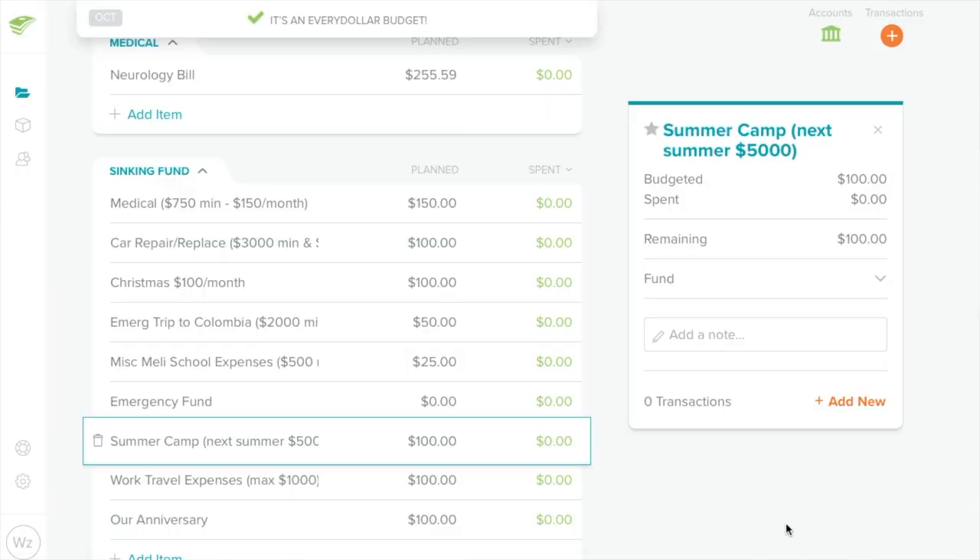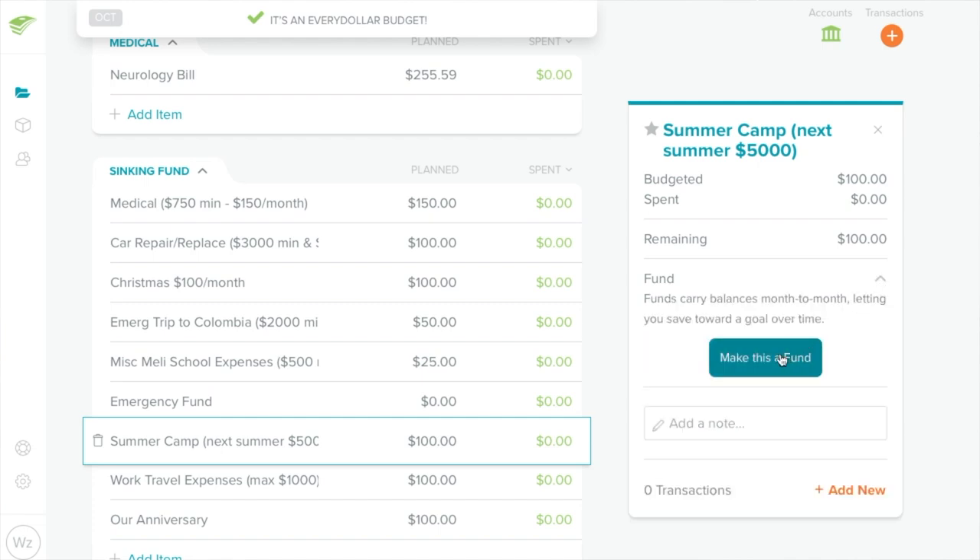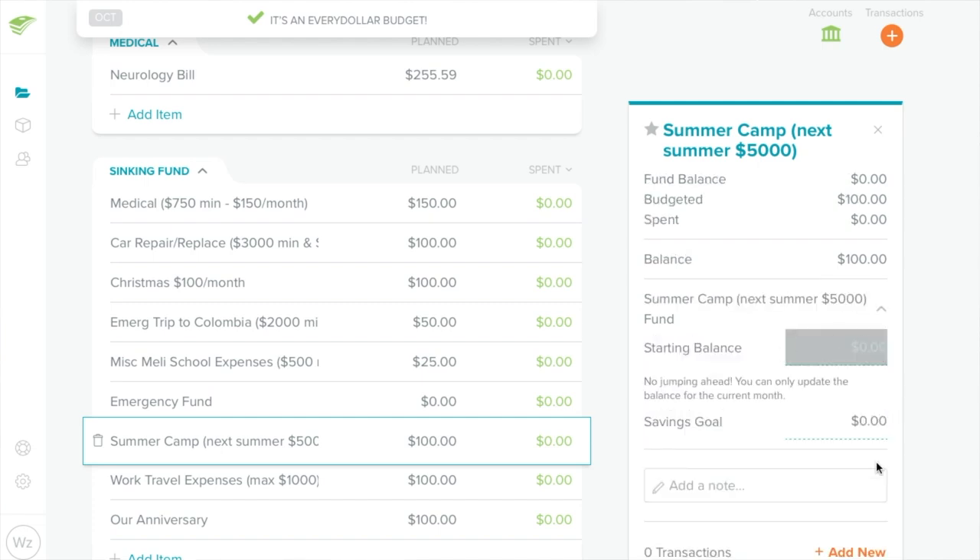Number two, I wish they would fix the funds. There's a little slidey tab that allows you to create a field as a fund, but it doesn't work very well. I have not successfully gotten it to work. And since I have lots and lots of sinking funds, I could really use it to work and even link it up with my account. For now, I don't track my funds in EveryDollar — I track them through my bank.